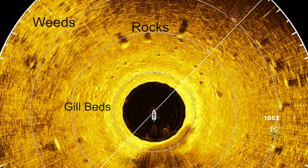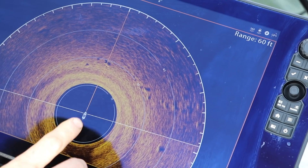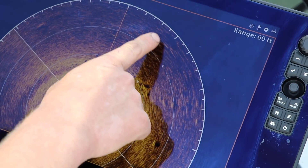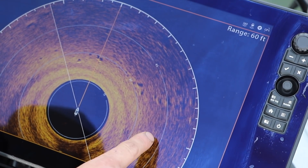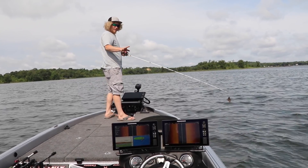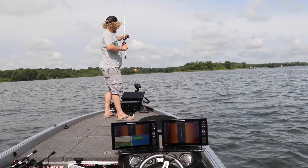We pulled up on that spot, scanned it, and got boulders, bluegill beds, a line of rocks going out deep, and a big boulder to the right. I'm gonna fire a jig at those outside rocks — the first ones I pointed to — with that three-quarter ounce jig, and see if we can get a big bite.